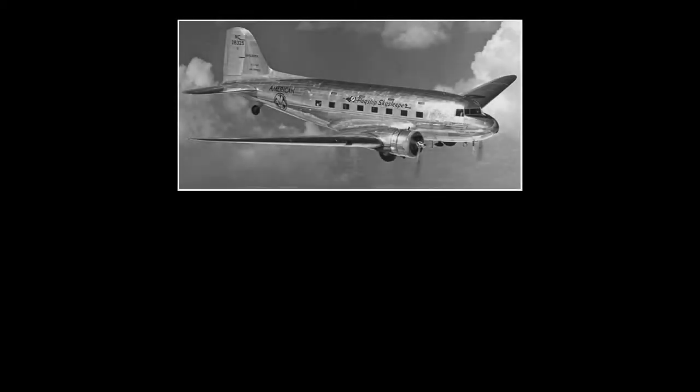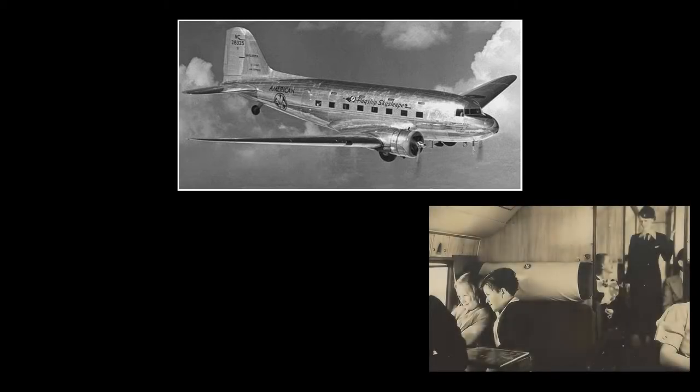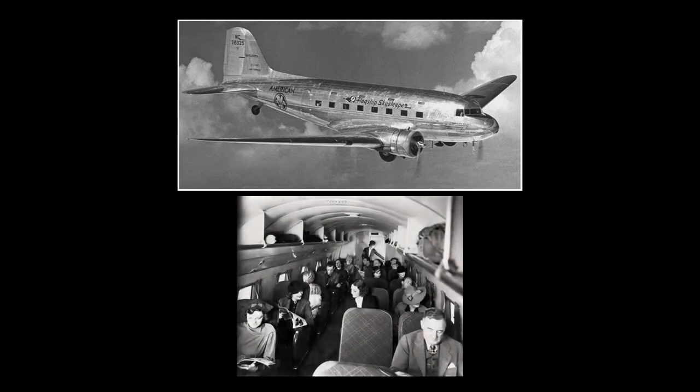The Douglas Sleeper Transport, also known as the Sky Sleeper by airline customers, was the height of luxury. Fourteen plush seats and four main compartments could be folded in pairs to form seven berths, while seven more folded down from the cabin ceiling. The plane could accommodate 14 overnight passengers or 28 for shorter daytime flights. The first Sky Sleeper was delivered to American Airlines in June of 1936, followed two months later by the first standard 21-passenger DC-3.